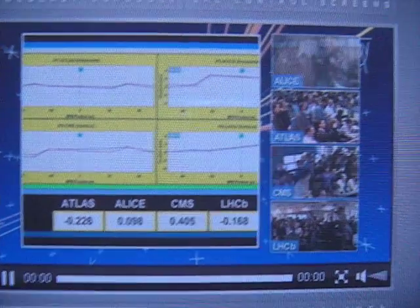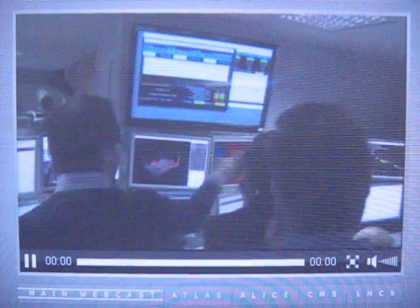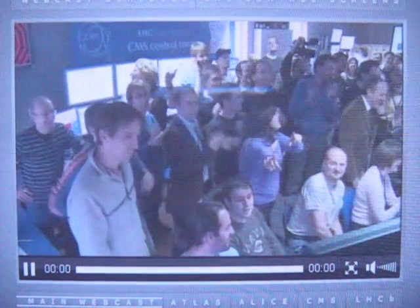People are already starting to get excited — they're not controlling their emotions anymore, people are applauding. CMS is happy that they got the beams aligned. This is CMS spokesperson Guido Tonelli celebrating the alignment of the beams, and there we are.